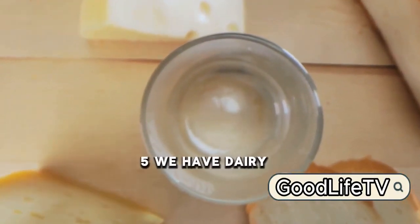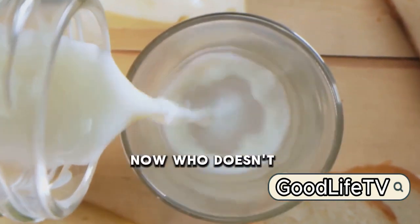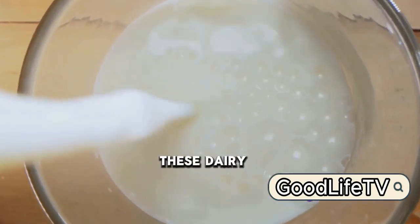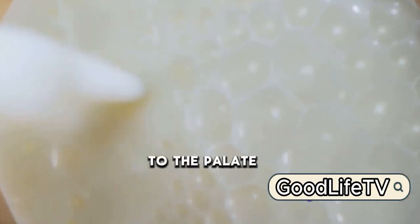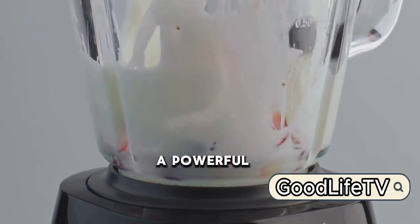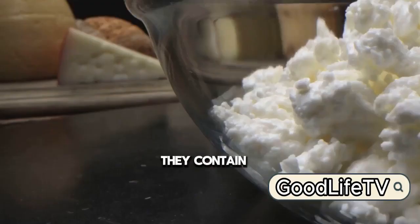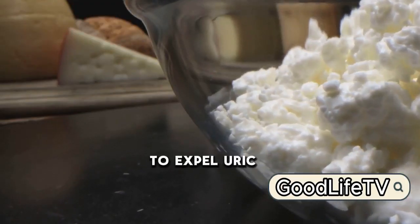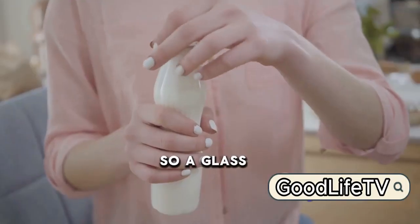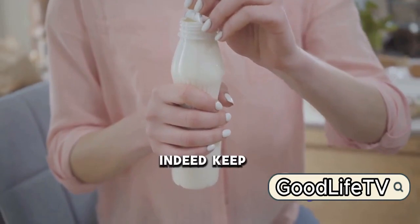Breaking into the top 5, we have dairy products. Who doesn't love a comforting glass of milk or a slice of cheese? But did you know these dairy delights are not just pleasing to the palate? Especially when we're talking about low-fat varieties, they pack a powerful punch in reducing uric acid levels. They contain proteins that help to expel uric acid from your body and further prevent its production. So, a glass of milk a day could indeed keep the doctor away.